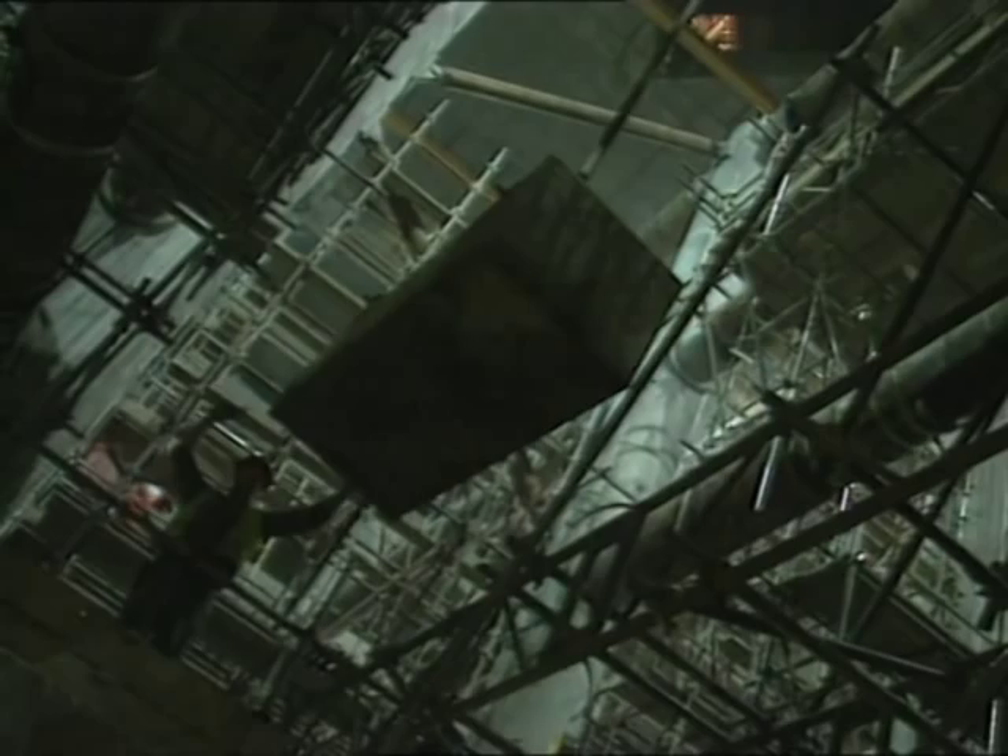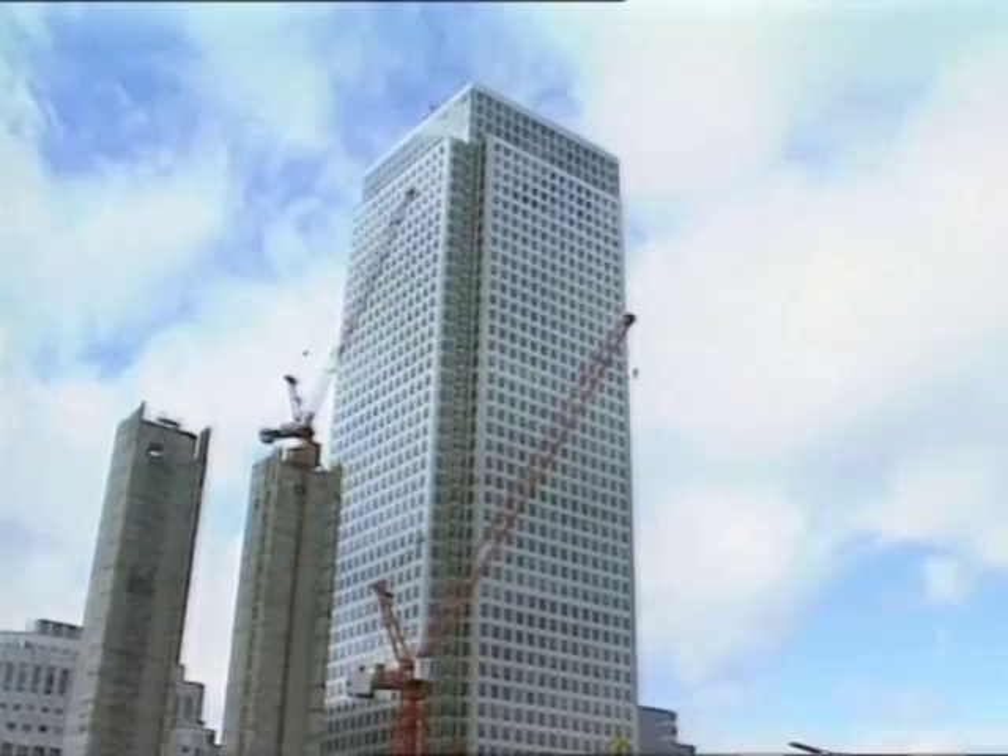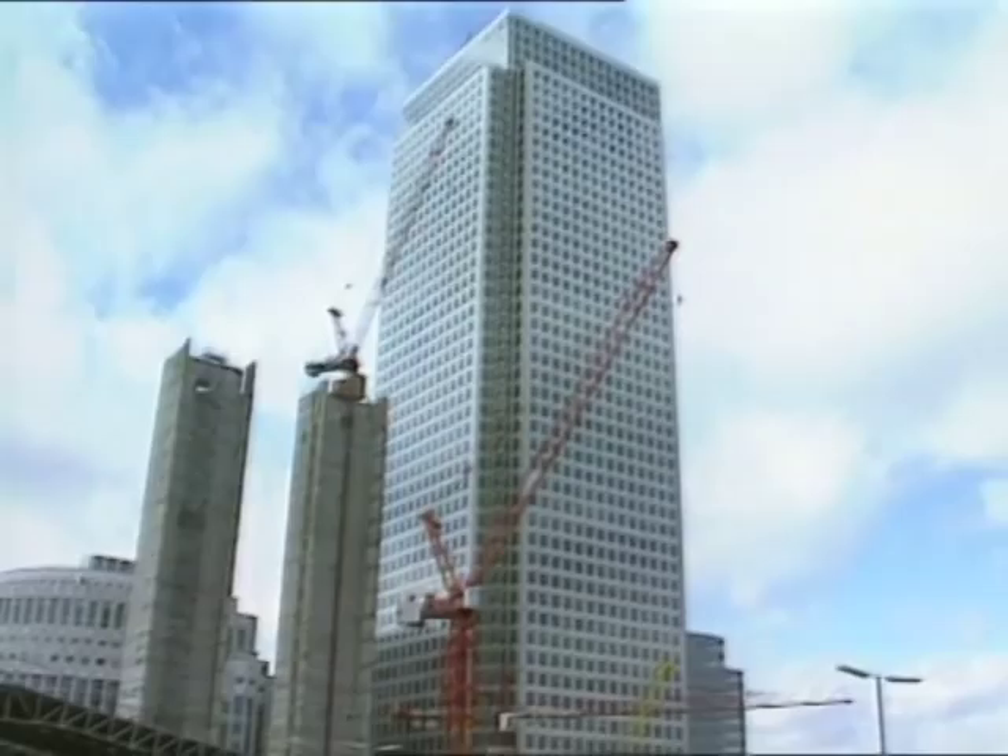Engineering-wise, the Jubilee Line is a quite extraordinary project — extraordinarily difficult, but with extraordinarily pleasing results. Perhaps just a little understated. When building was at its peak, the JLE was Europe's largest civil engineering project.